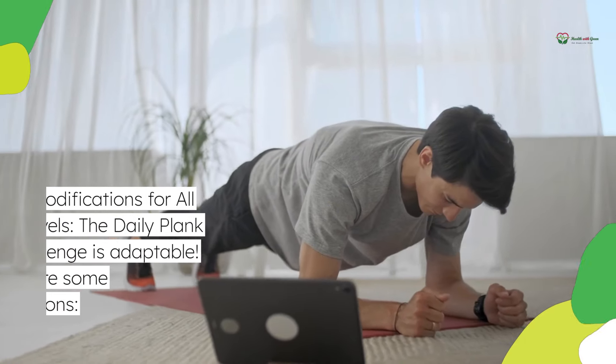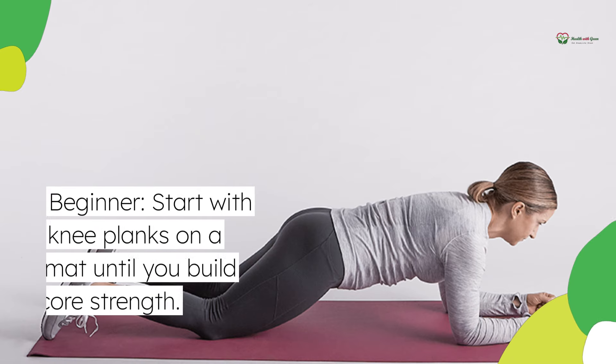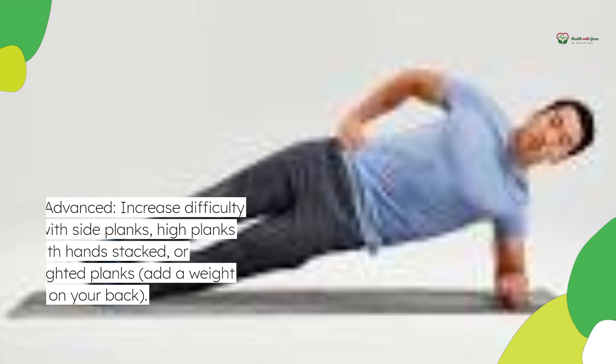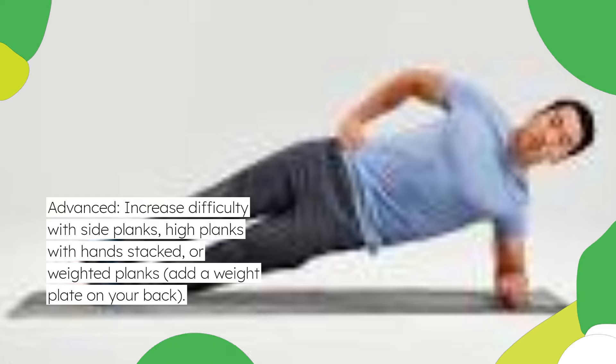Modifications for all levels — the daily plank challenge is adaptable. Beginner: start with knee planks on a mat until you build core strength. Advanced: increase difficulty with side planks, high planks with hands stacked, or weighted planks — add a weight plate on your back.